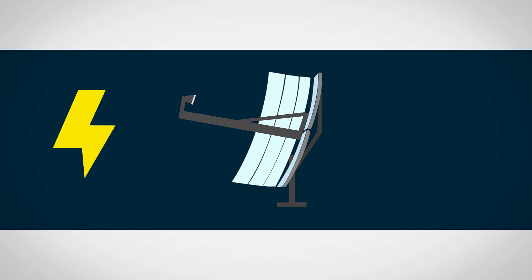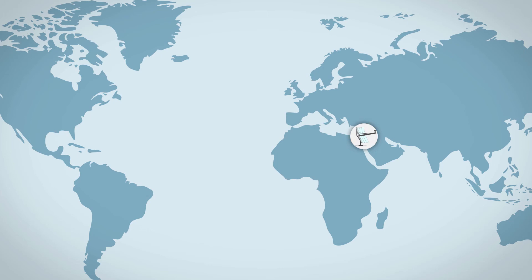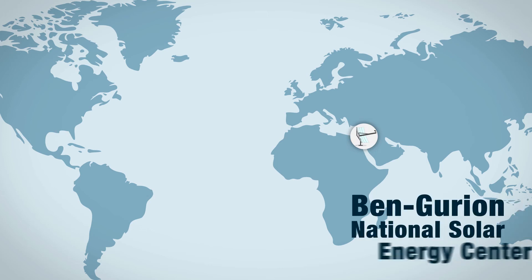The system can provide electricity as well as the option to provide heat as a by-product for on-site use. As part of the project, one SST solar dish system was delivered for testing at the Ben-Gurion National Solar Energy Center.